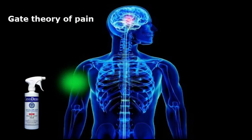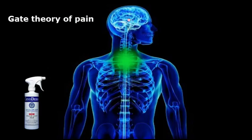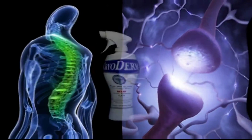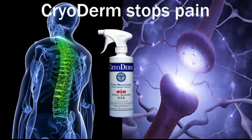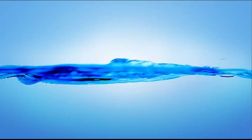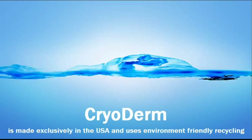Cryoderm stimulates the cold-sensing neurons in the skin that close the gate to the pain by acting on the gatekeeper interneuron, and therefore the pain sensation is no longer transmitted to the brain. Cryoderm stops the pain naturally by closing the gate to the sensation of pain via the gatekeeper theory of pain.